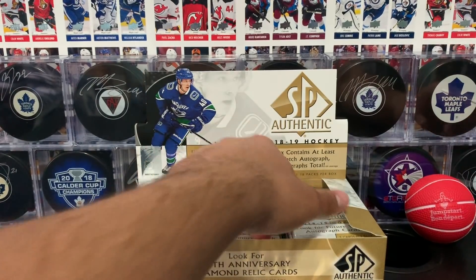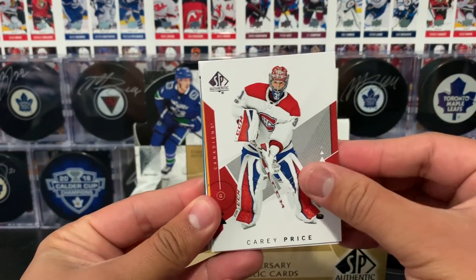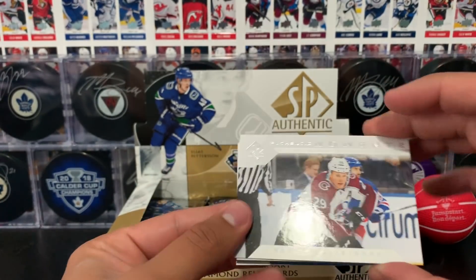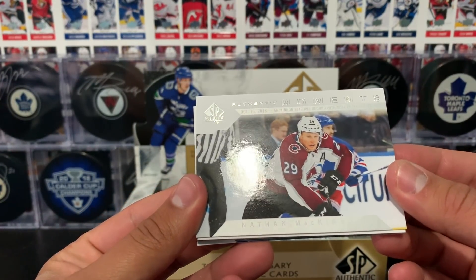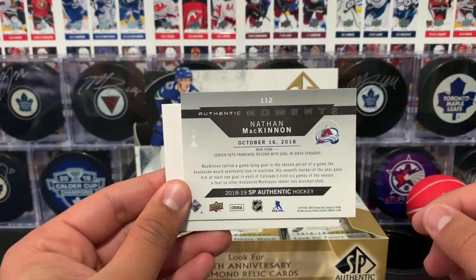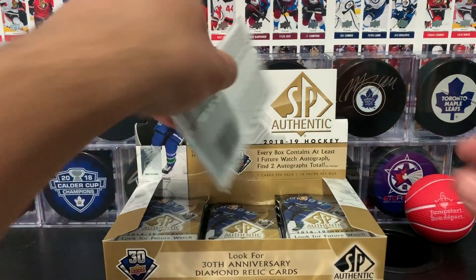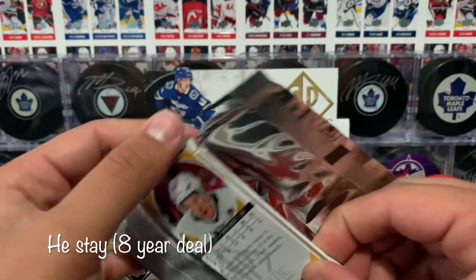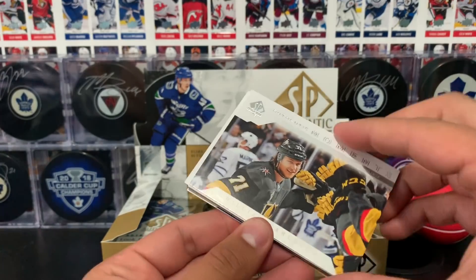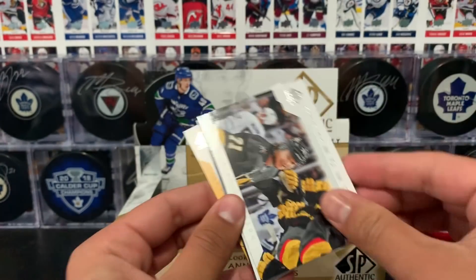Taves, Shant, and Kirk base cards. Price starts off this pack, Marchand, and an Authentic Moment of Nathan McKinnon — when he sets the Avs record with a goal in his 6th straight game, October 16, 2018. These are cool — you can get them numbered and I think you can get them autographed as well. Carlson and Barzal. Curious to see what Carlson will do this offseason — if he'll stay in San Jose or not.